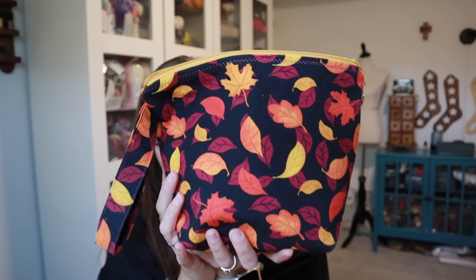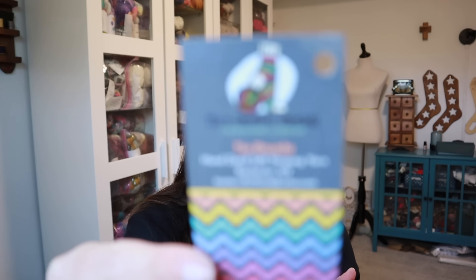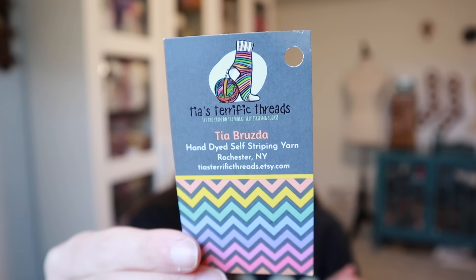I didn't bring them down because I don't have one on the go, but I will show them all when they are blocked. This pair of socks is in a bag from Three by the Sea Designs. The yarn is from Tia's Terrific Threads — the colorway is Uniquely Boo.